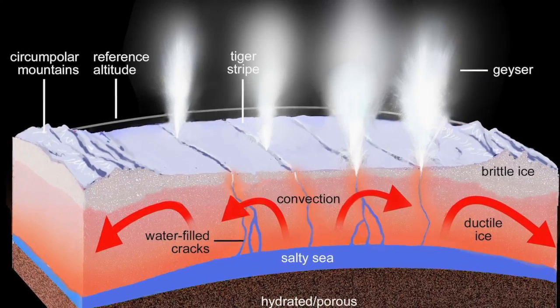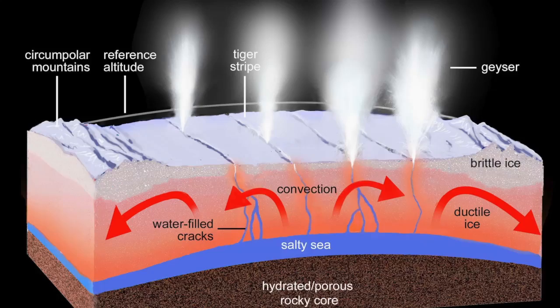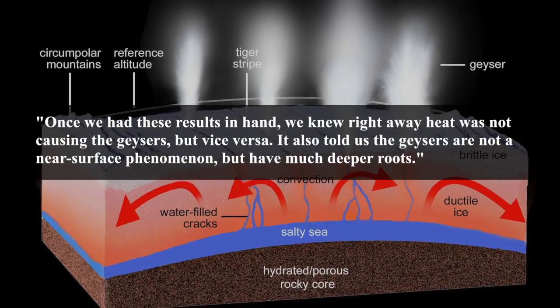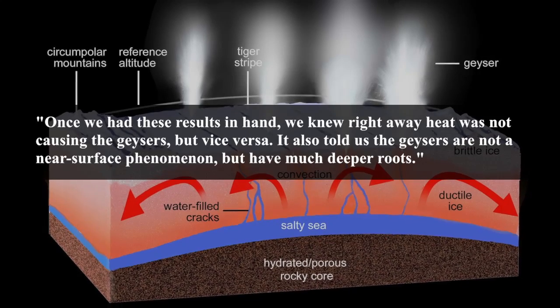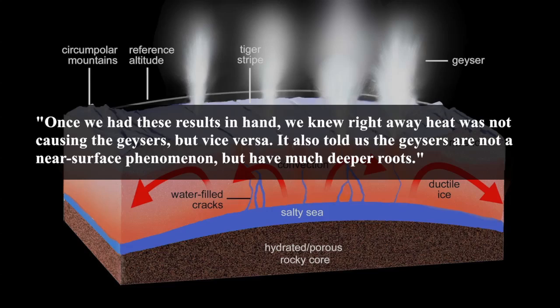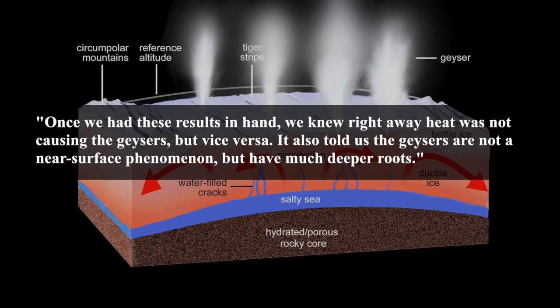Carolyn Porco, leader of the Cassini imaging team from the Space Science Institute in Boulder, Colorado, and lead author of one of the studies, is quoted as saying, "Once we had these results in hand, we knew right away heat was not causing the geysers, but vice versa. It also told us the geysers are not a near-surface phenomenon, but have much deeper roots."